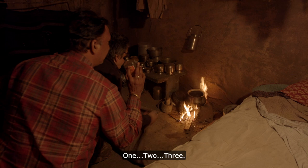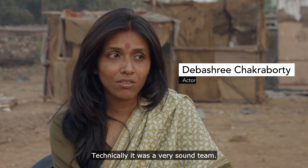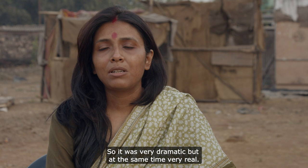It was risky and sometimes we are scared, but they handle all the things very well. It was very technical. Technically it's a very sound team, and that kind of experience — I was totally in blood and low light and fire. So it was very dramatic but apparently very much real.